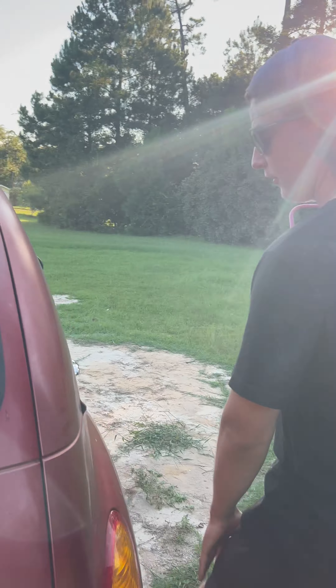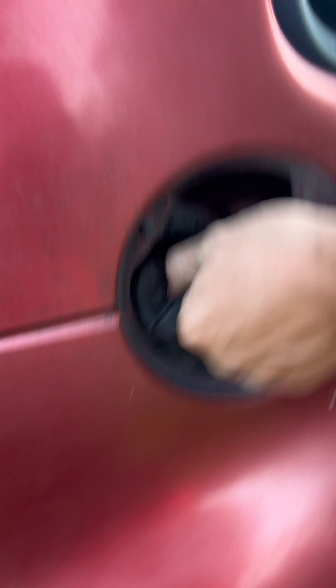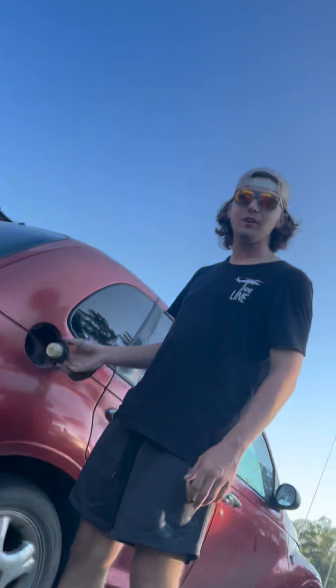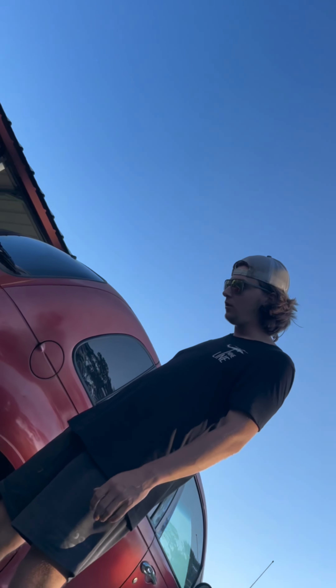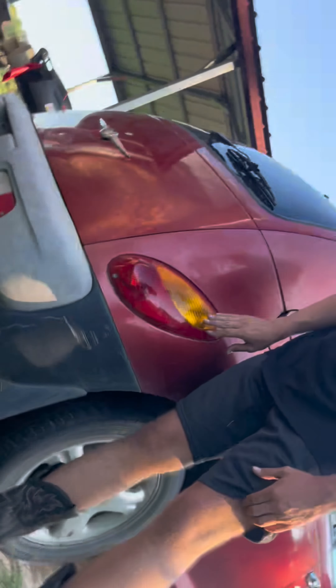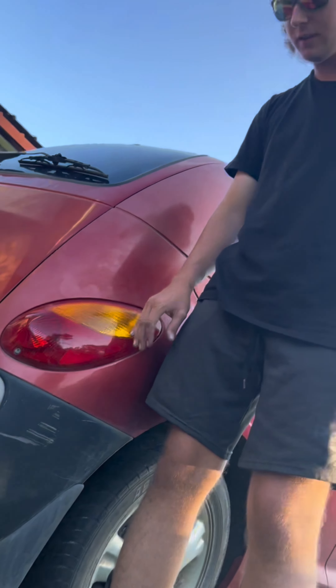Right here what we have is one of the finest gas cap mechanisms known to America — so good that every time you open it, everybody will be running to smell it. Moving on, we have taillights that look like the sun and a bug collided. Moving on.